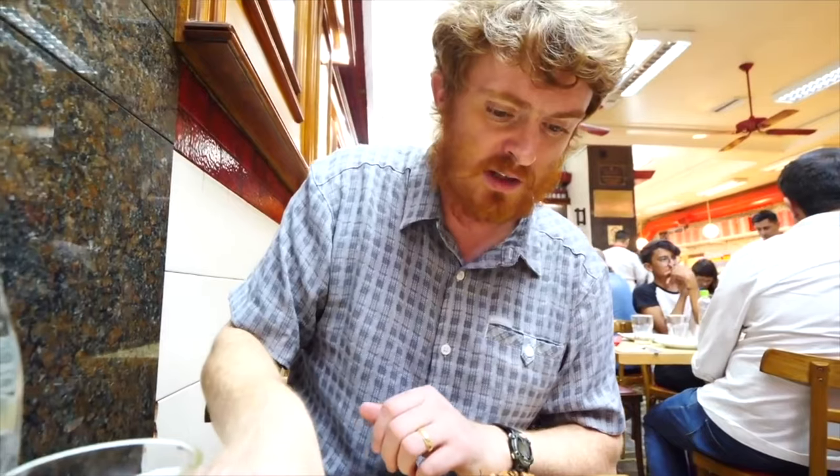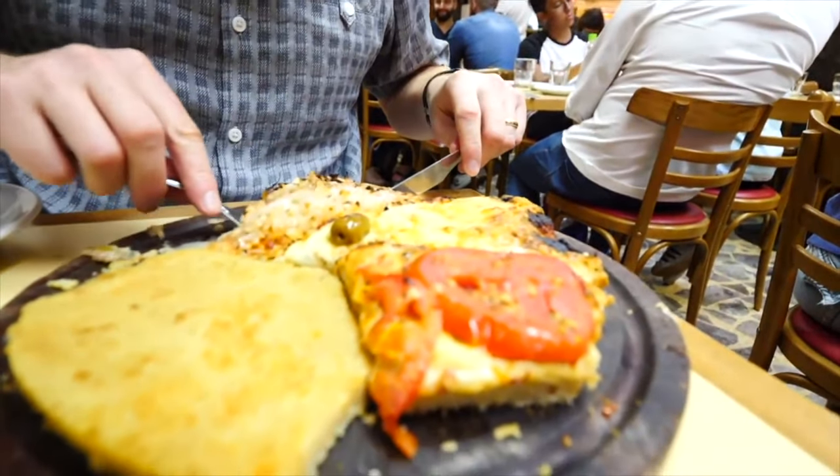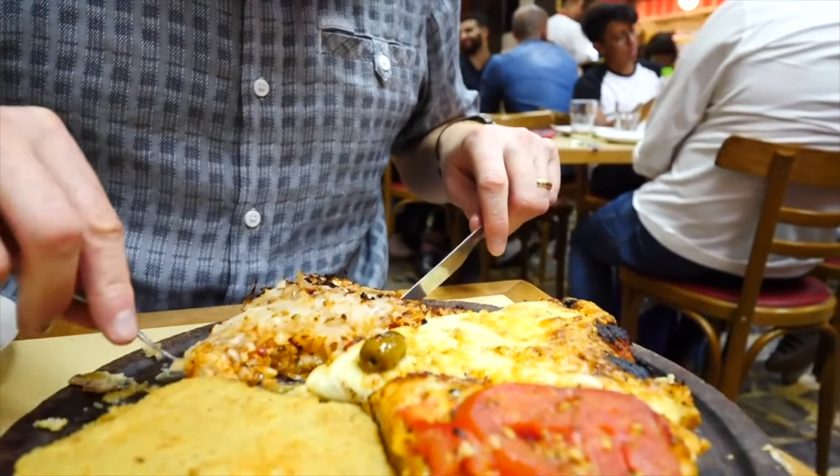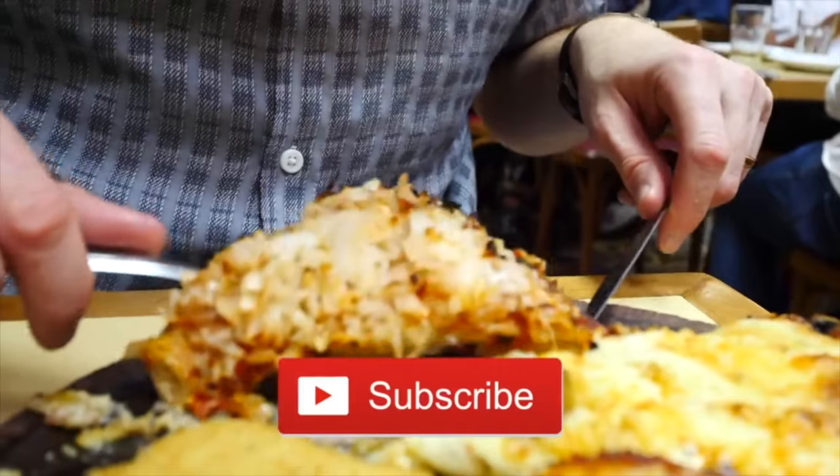I've got two different slices to try: the classic mozzarella, and this one — I forget the name. That one is pomarola. It looks like it could be tomato sauce with onions on top. Mmm, that is exactly what it was. It is sweet onions and a slightly sweeter tomato sauce. No cheese on that one at all.